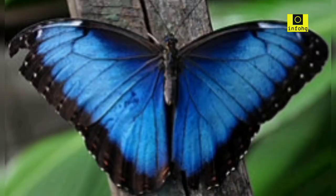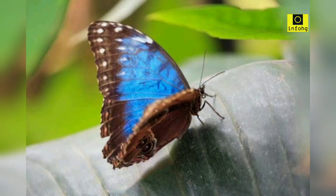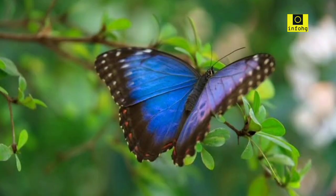Blue Morpho — Morpho menelaus. The blue morpho butterfly is famous for its vibrant metallic blue wings, which shimmer and reflect light as it flies through the rainforests of Central and South America. Its iridescent beauty is simply breathtaking.